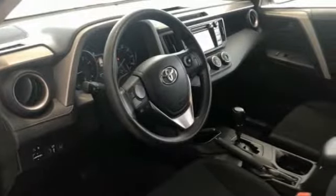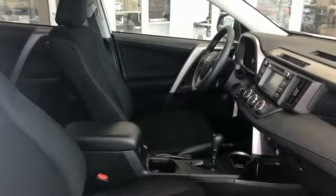Rear window defroster, rear window wiper, low tire pressure warning, trip computer. Wouldn't you look great in this vehicle? Stop in today and see for yourself.